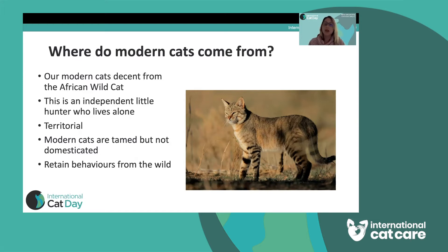We consider that modern cats are really tamed but not fully domesticated — they're still very similar to the African wild cat. They retain a lot of behaviours from that time, so they're not quite as changed as dogs are. They've had a shorter time to evolve into our modern cats.